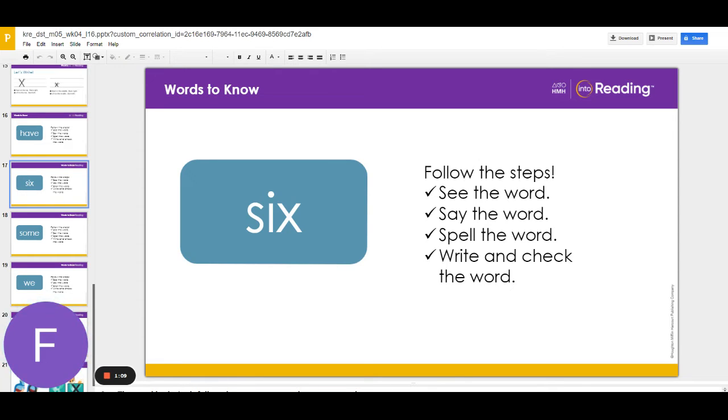Mom put six candles on my birthday cake. Say the word again after me. Six. The word six is spelled with three letters: S-I-X. Let's spell it aloud. S-I-X.